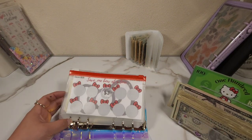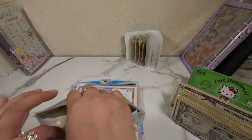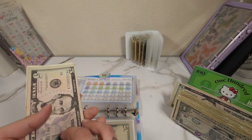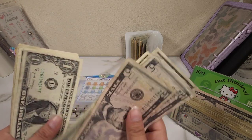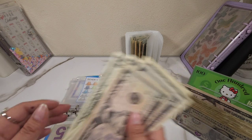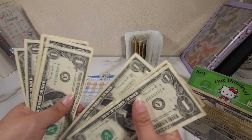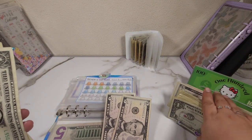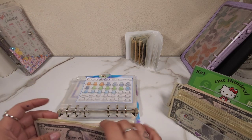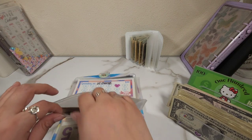This one is a Father's Day challenge — oh it's so pretty. Five, ten, eleven, twelve, thirteen, fourteen, fifteen, sixteen, seventeen, eighteen, nineteen. So nineteen dollars. I have a feeling we're not going to be using the fifty placeholder today.